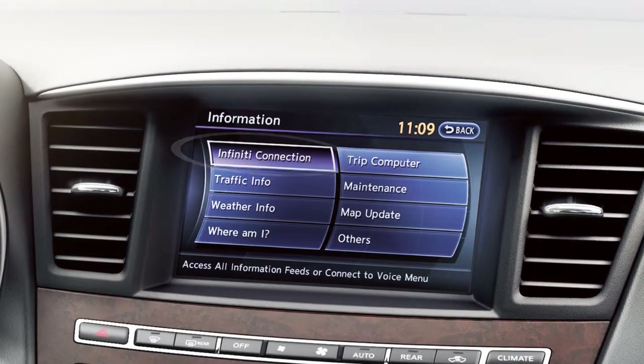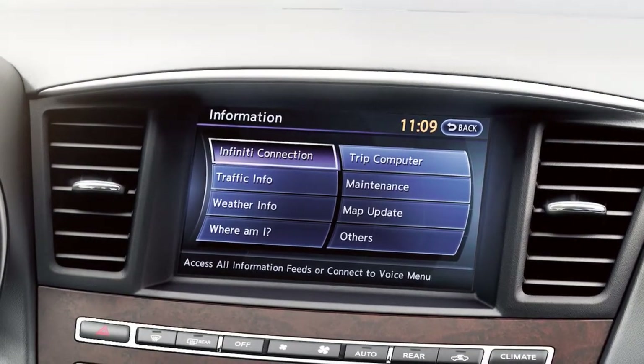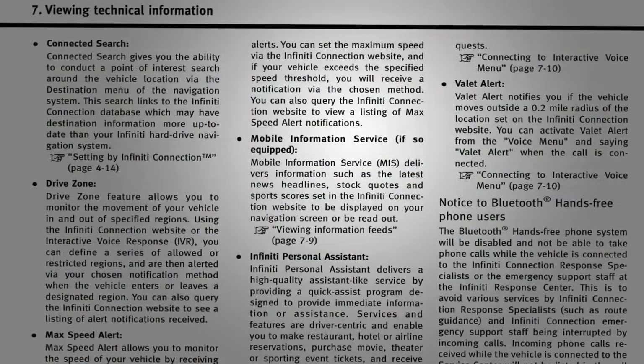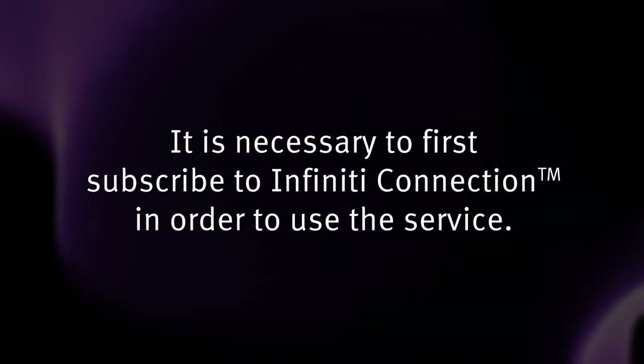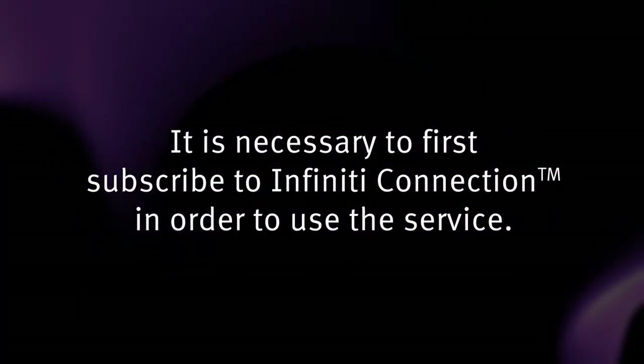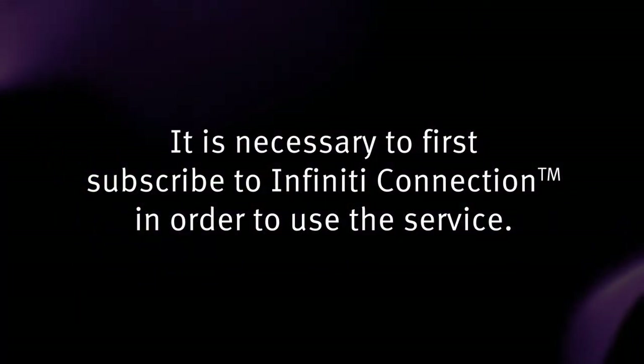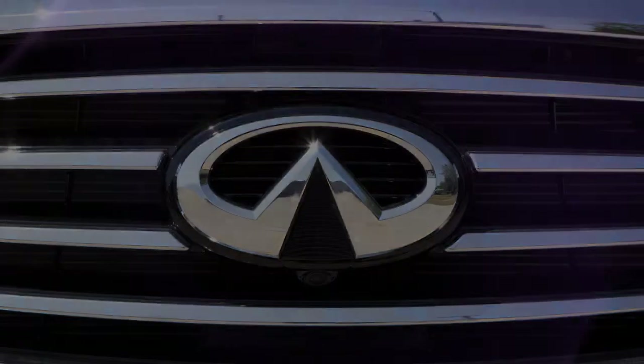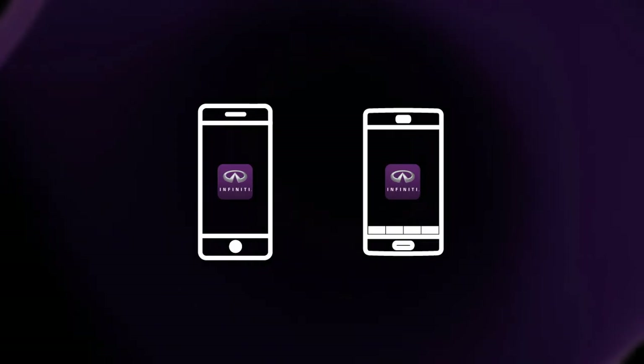Infinity Connection is a collection of personal security, convenience, and concierge services that complement the Infinity Total Ownership experience. It is necessary to first subscribe to Infinity Connection in order to use the service. Once enrolled, Infinity Connection services are available through a companion app for iPhone and Android smartphones.